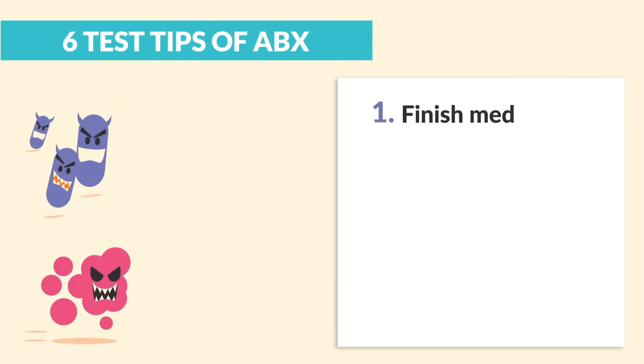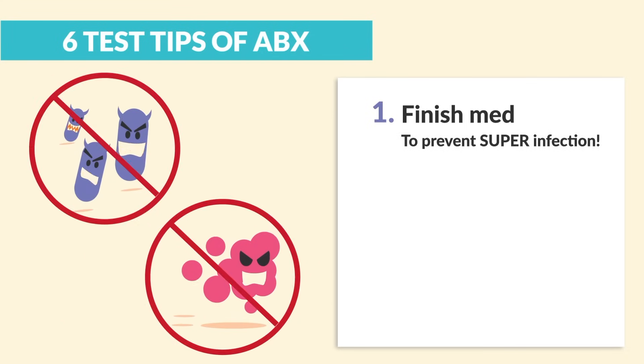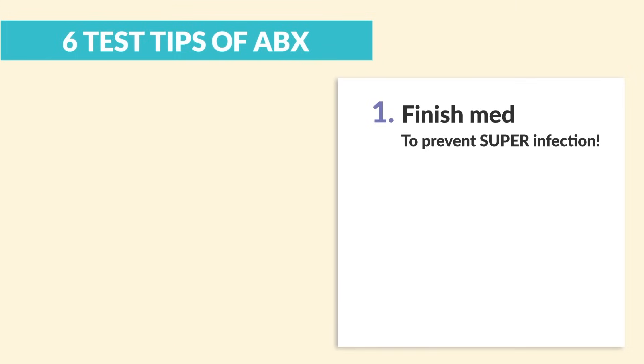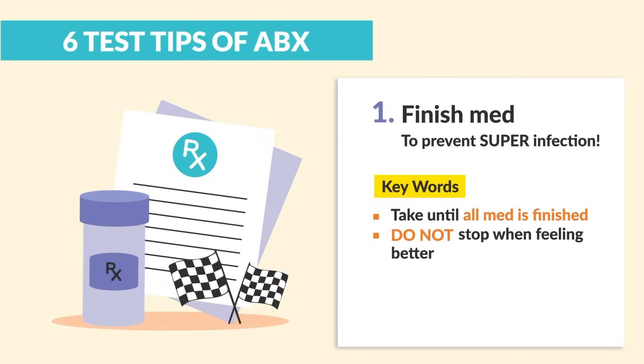Write these down. Number one: we always finish the med to prevent the super infection. We want to prevent creating any super bugs like C. diff or MRSA. The key words are: take until all the med is finished, and do not stop taking when feeling better. Always educate the patient to finish these meds.